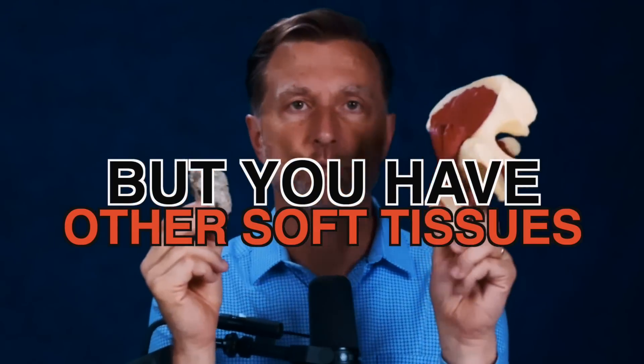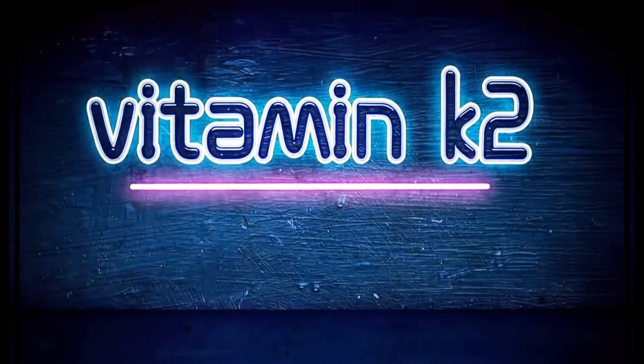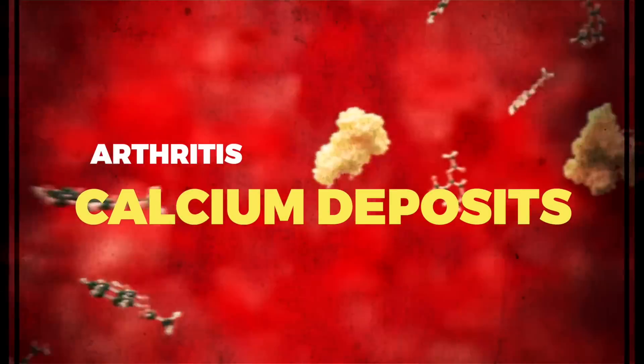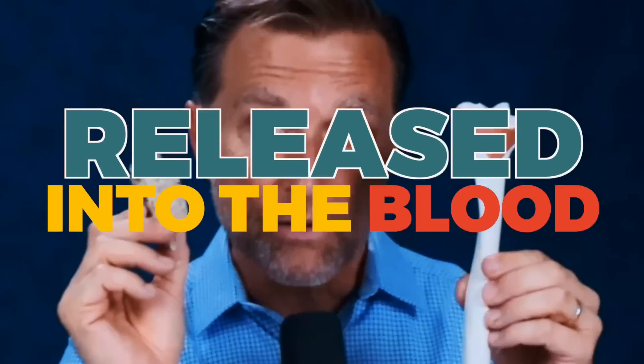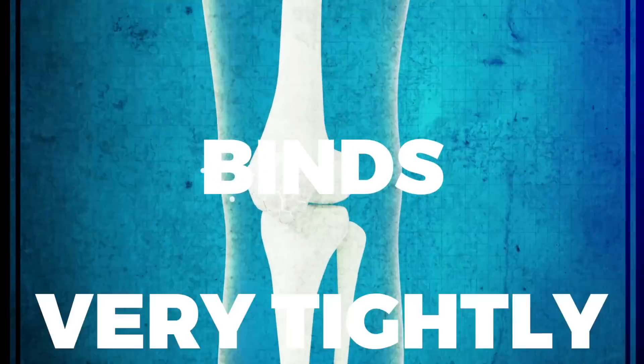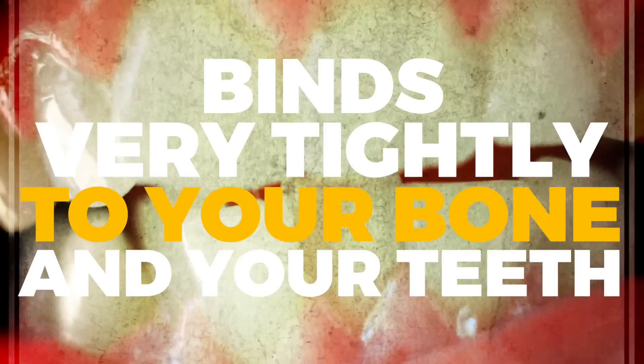But you have other soft tissues as well. This is the hip joint. Vitamin K2 tells the joints to release the soft tissue, whether it's arthritis or calcium deposits — it tells it to be released into the blood. The other function of vitamin K2 is to make sure calcium goes from that blood into the bone, and it binds very tightly to your bones and your teeth.